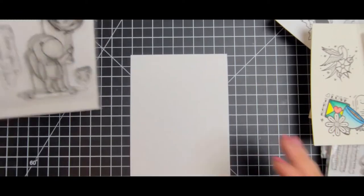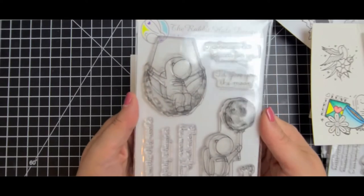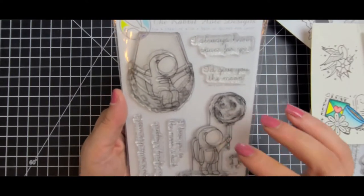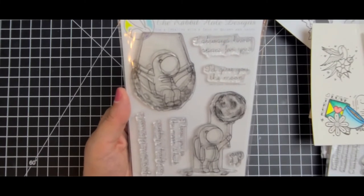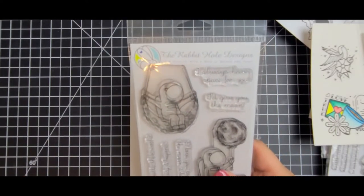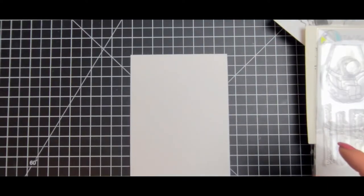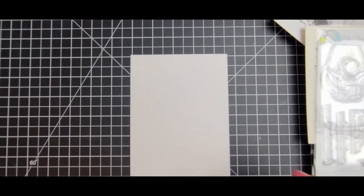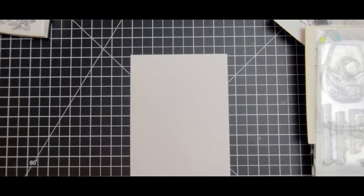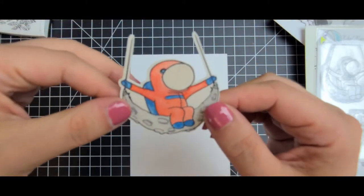One of the last stamp sets I've picked up recently is this one — it's called Infinity and Beyond. I made a card with this and I'll show it at the end of the video. I love this one. I did die-cut one out because I had some plans for him. Here's the guy I've already colored and added a little bit of glitter to — he's just sitting there hanging on the moon swinging.